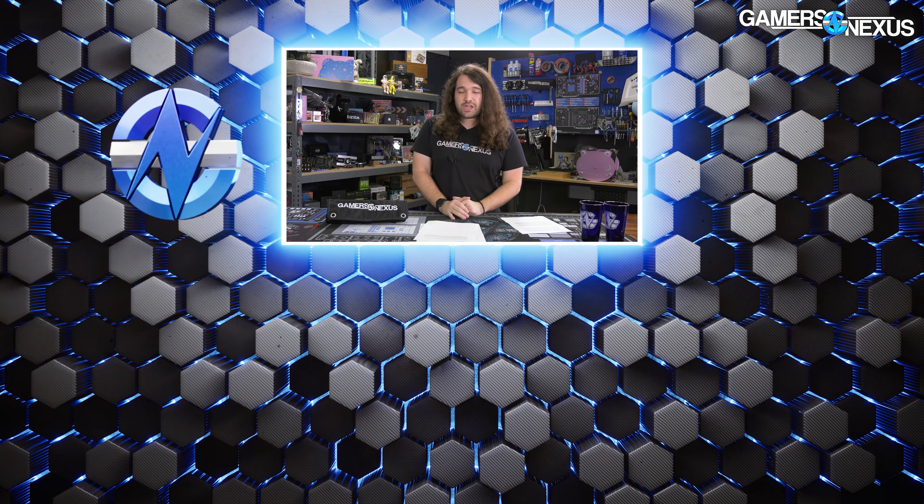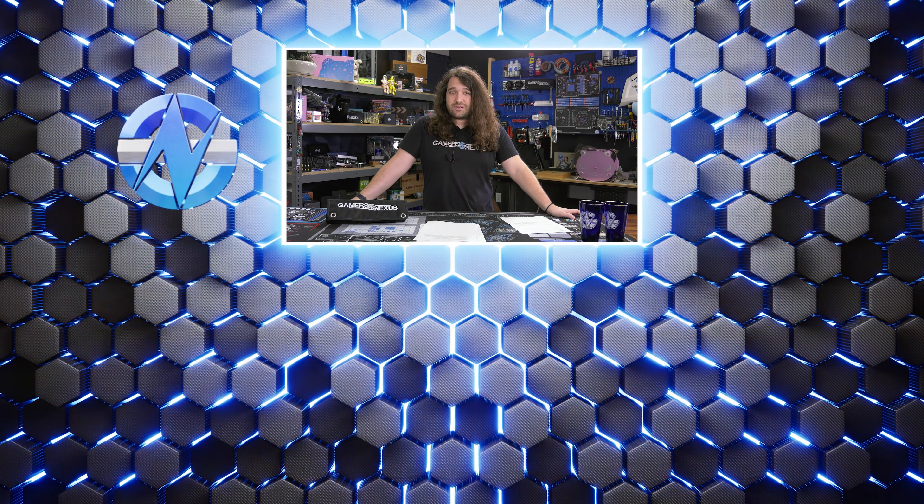That's it for the second part of our Computex closeout coverage. If there are any other major stories, we'll cover them in a normal hardware news roundup. Thank you for watching — you can subscribe for more, visit store.gamersaccess.net or patreon.com/gamersaccess to help us out directly, and check the channel for other news uploads from the past week. Thanks for watching — we'll see you all next time.